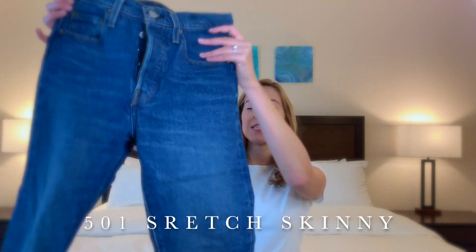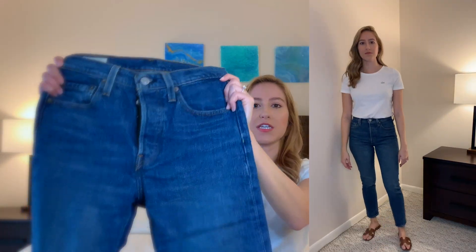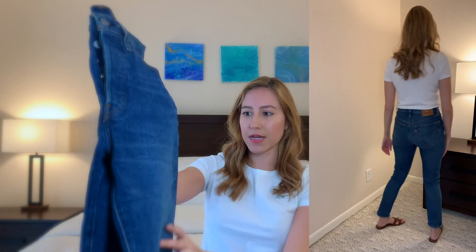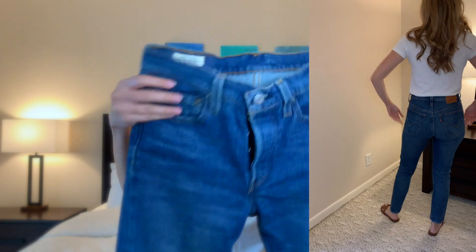The first pair of jeans I have are probably one of the most popular styles from Levi's — the 501 stretch skinnies. These are a really classic, vintage-feeling jean. They are made of 99% cotton and 1% elastane, in a size 25 waist and 28 leg length. They're in a medium wash, not destroyed at all, but have a little bit of fading down the center of the thigh and subtle whiskering at the top of the thigh area.